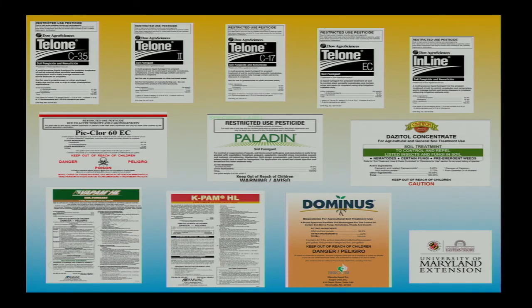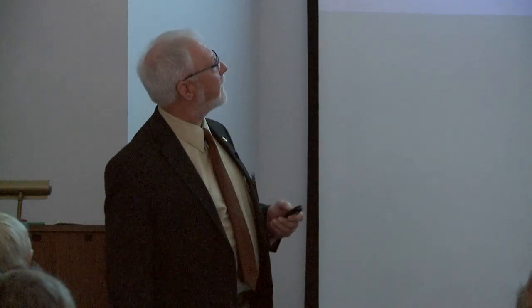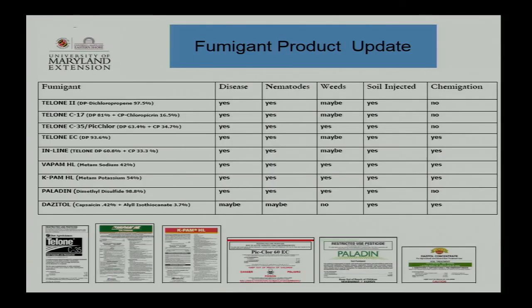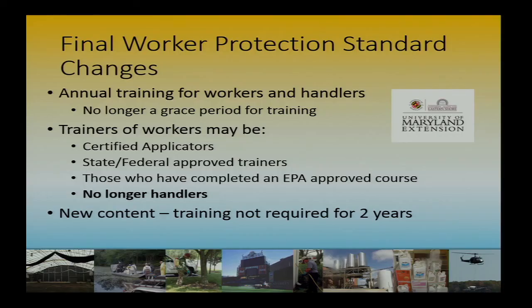Fumigants are also very good weed control products, and they also control nematodes and disease complexes. We have a number of these now — we can inject. So if you're establishing fruit, with a fumigation management plan and going through a lot of hoops, you can still use these products. Chemical injection is possible.